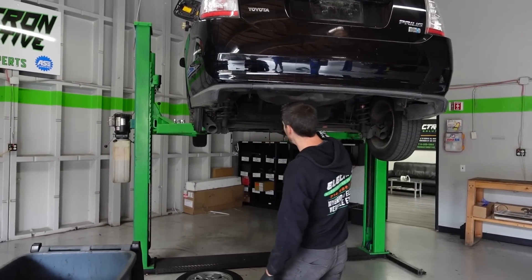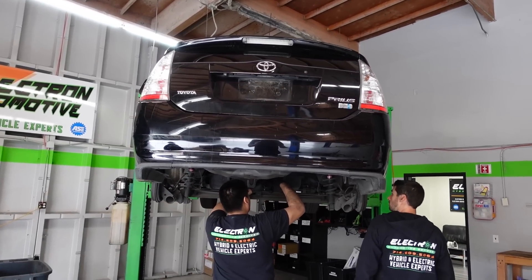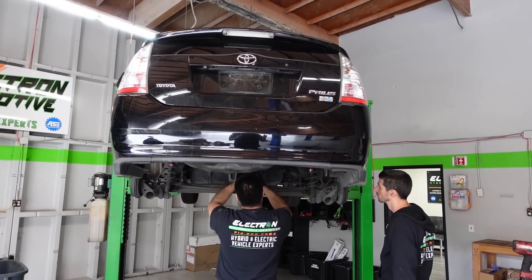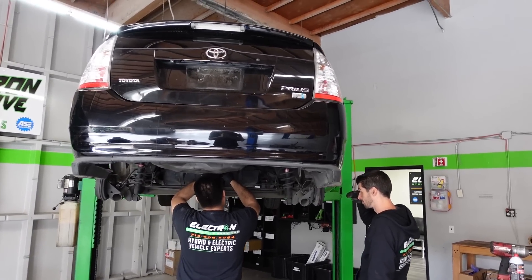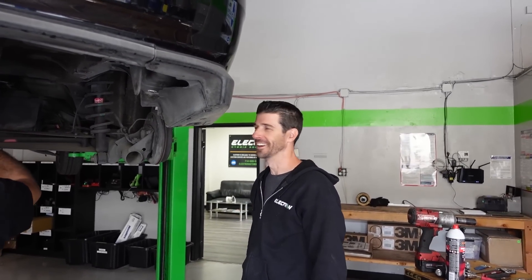They're going to start by cutting the back end of this Prius first to see how the cutting goes, so that way we don't have both cars cut up if this is going to be a longer process than expected.